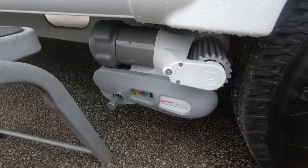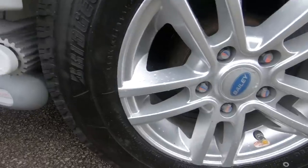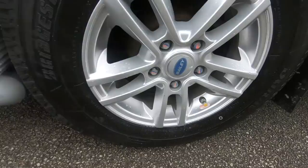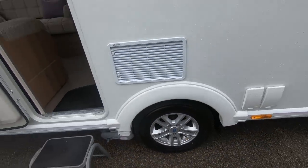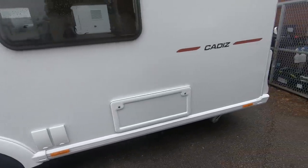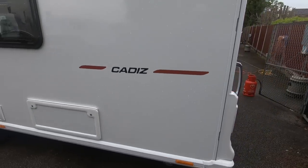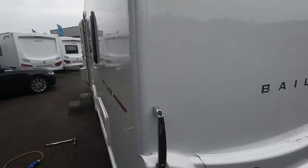Under here it's got the Power Touch Evolution motor mover. You can also see they've fitted Tyre Pal tyre pressure sensors on the wheels, which is quite good. He hasn't got the display unit yet, but if he buys that he'll have a full tyre pressure monitoring system.